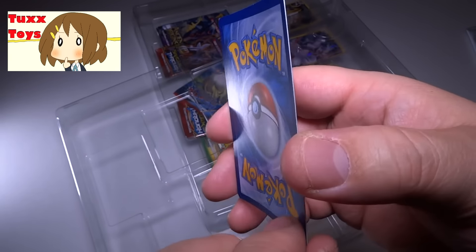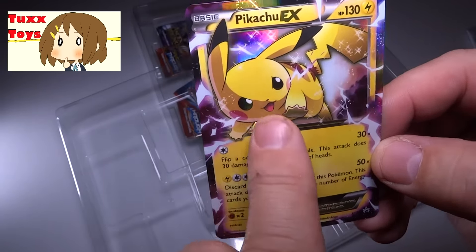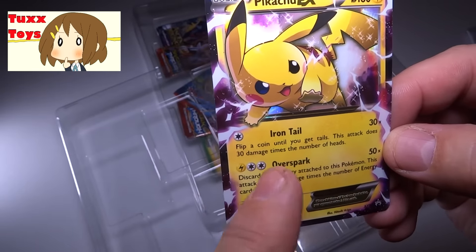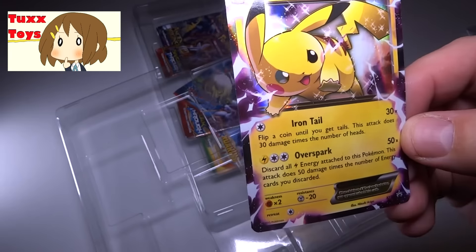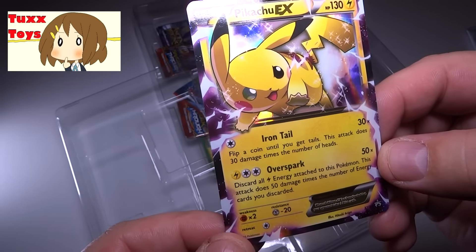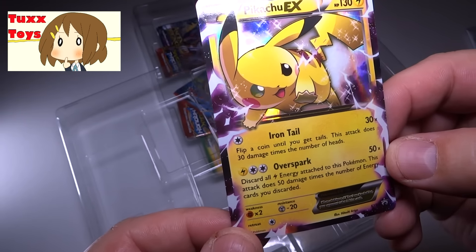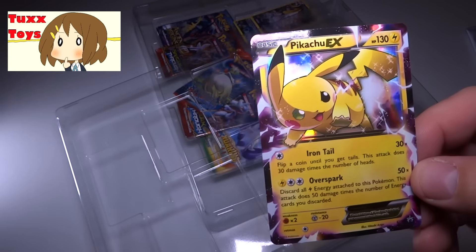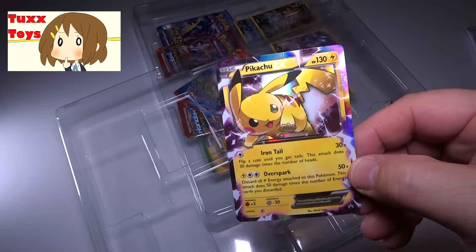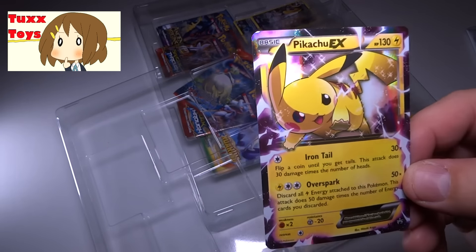Typical card back. Oh my gosh, look at that — that is such a cute-looking Pikachu. I love the expression, the little lightning bolts. And it's got some cool moves: Iron Tail for 30 — flip a coin until you get tails, so you can keep doing 30 over and over again, which could be devastating. And Overspark for 50 — discard all the electric energy attached to the Pokemon and it does 50 times the number of electric energy you discard. So that could be really good for taking out an EX or a high hit point card. That is one great-looking card. Look at the way that thing shines — it almost looks like 3D. This is one of my favorite Pikachu cards of all time.